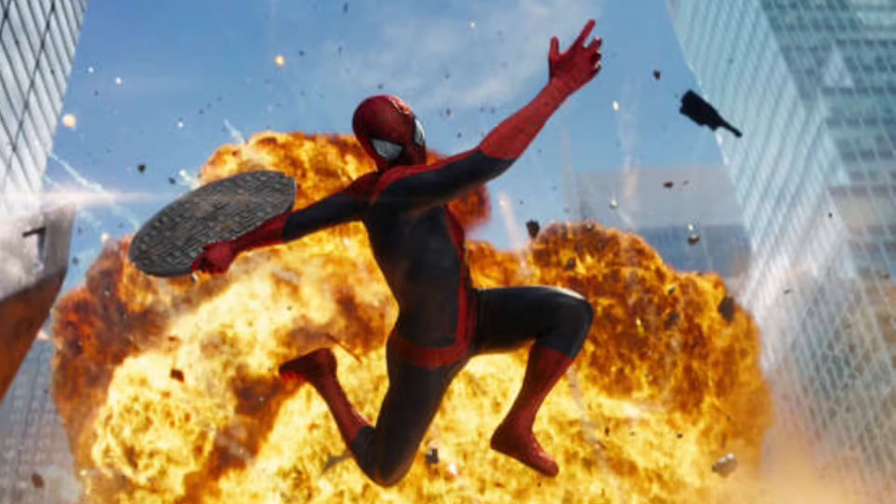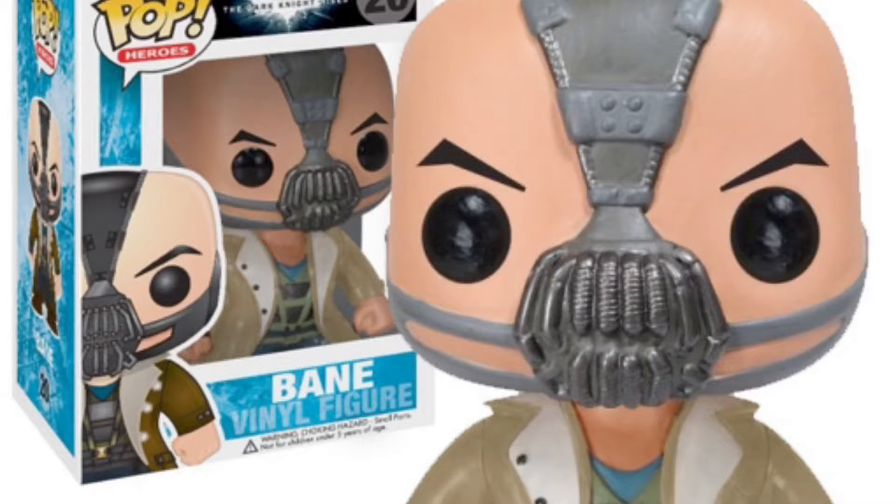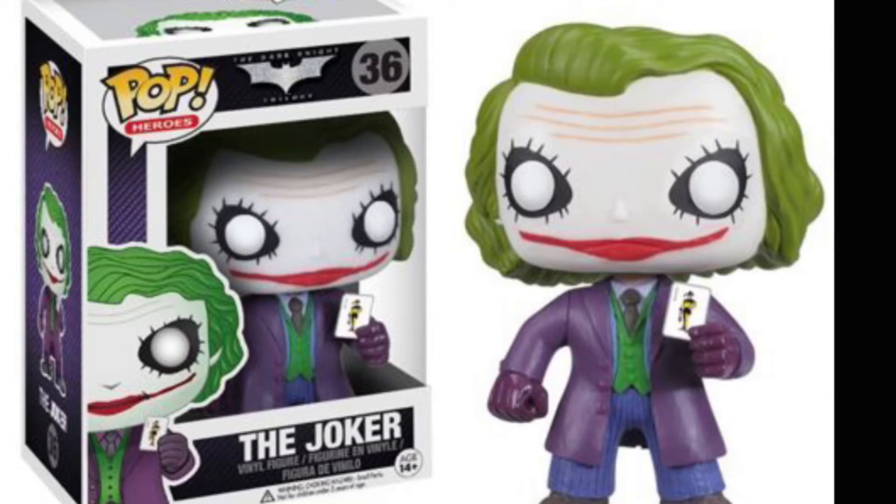Number 6: the Doctor Strange pop — another exclusive, not out yet though. Number 5: the Bane pop from The Dark Knight. He's really hard to get because all the Dark Knight trilogy pops are hard to get, except for a few of them. This Heath Ledger Joker one actually isn't that hard, but this one is.